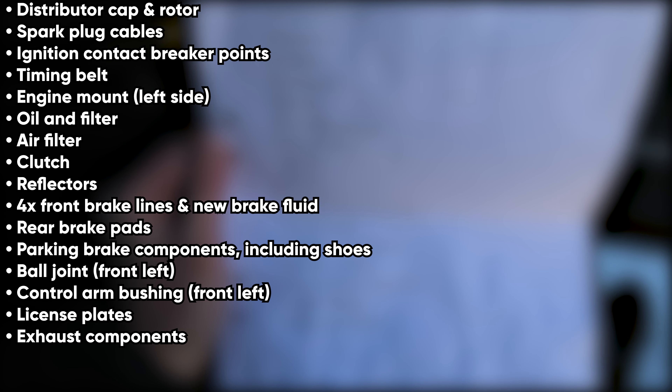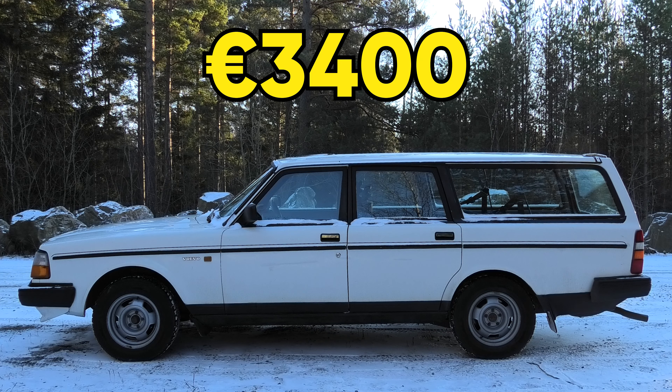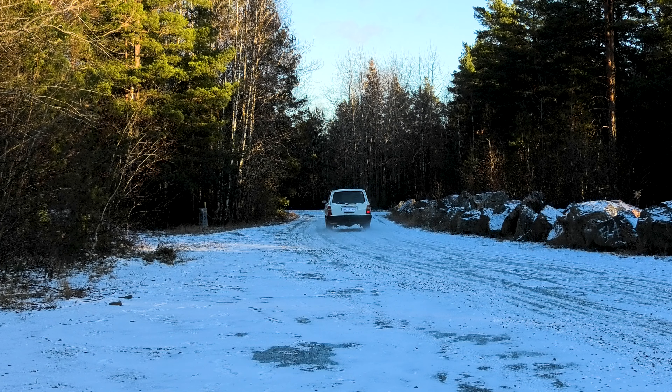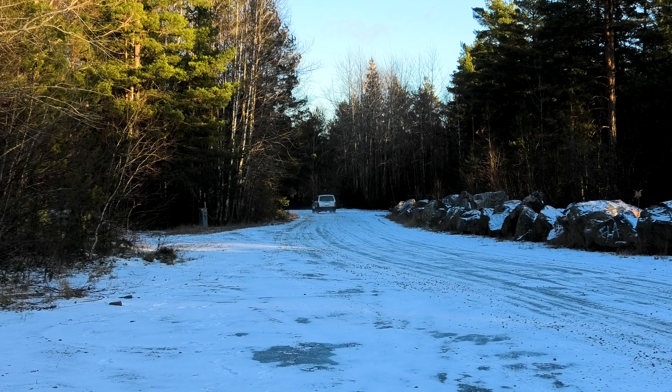The cost of parts and labor alone for this kind of service would have easily exceeded $2000 if not more. This made the asking price much more appealing, and in my opinion quite fair given the market of the Volvo 240. So why was I so eager to buy a Volvo 245, and why do I think it makes the perfect Scandinavian winter daily driver? Well, there are many reasons for it really.